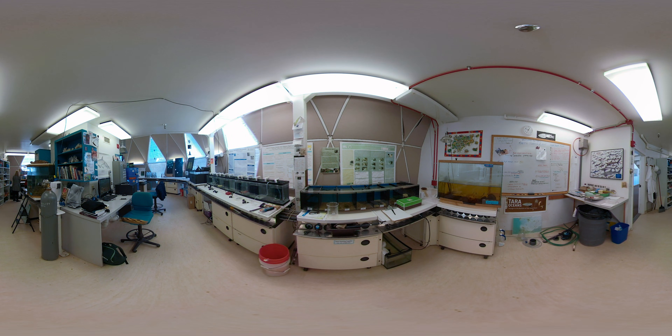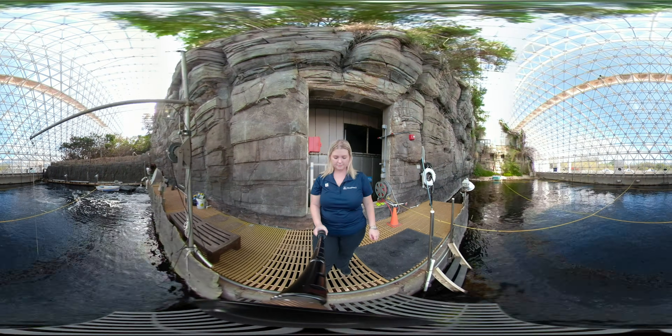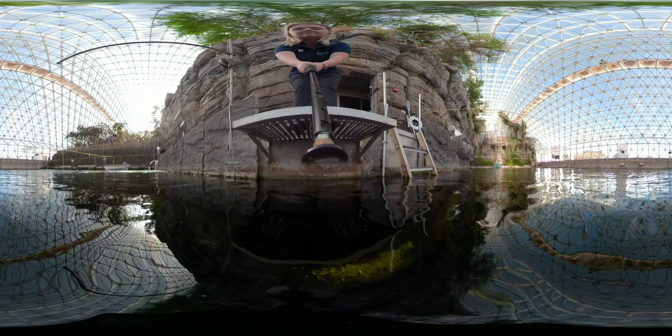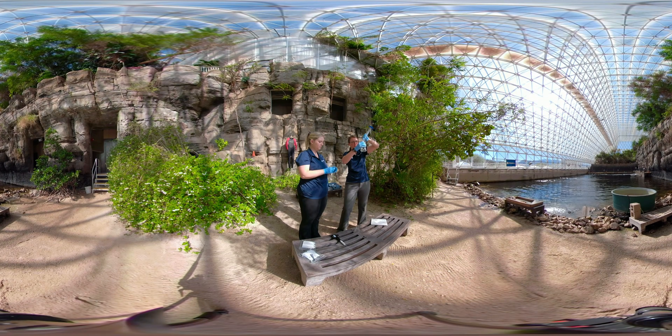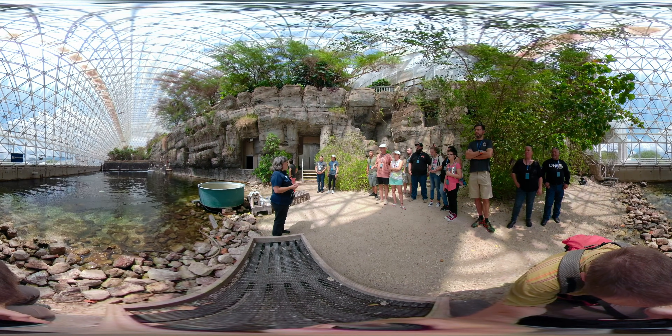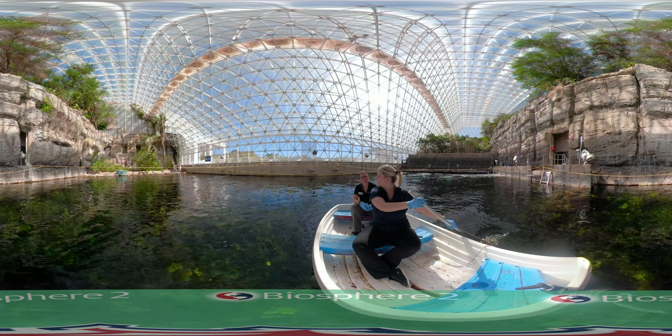This kind of experiment cannot be done on natural reefs, where the ecosystems are too fragile. Small aquariums are not sufficient either, as they lack the scale and complexity to yield real-world data. Biosphere 2's experimental ocean offers a critical resource to increase the science and practice of reef restoration, and to generate workable solutions to the global coral reef crisis.